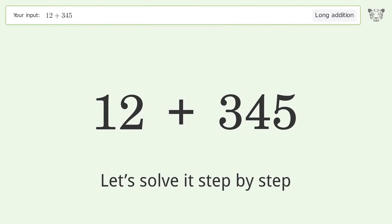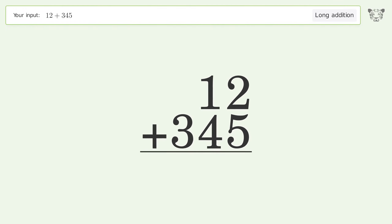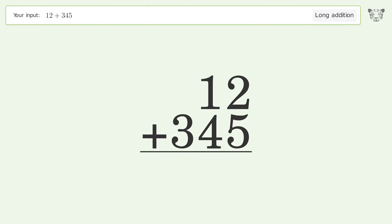Let's solve it step by step. Rewrite the numbers from top to bottom aligned by their place values. Add up the digits in each column from right to left. 2 plus 5 equals 7.